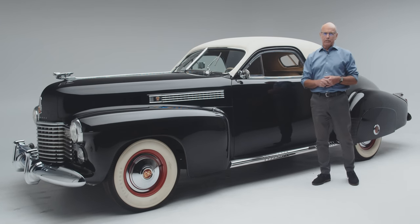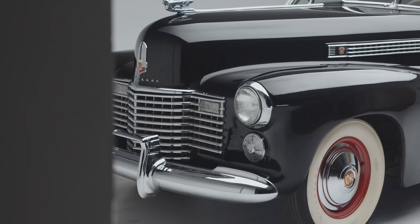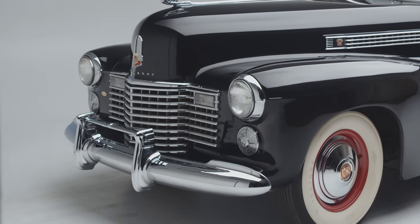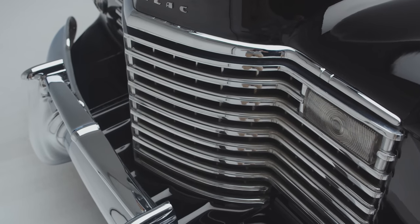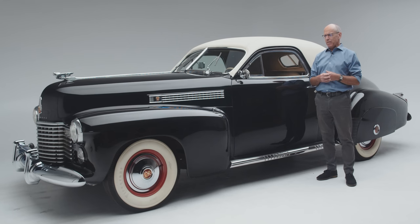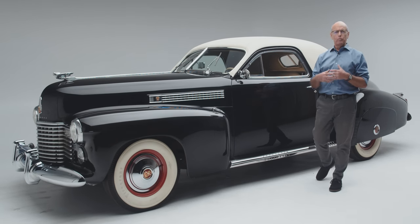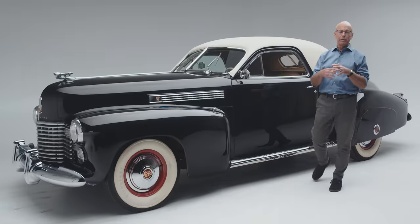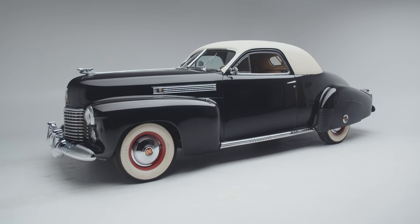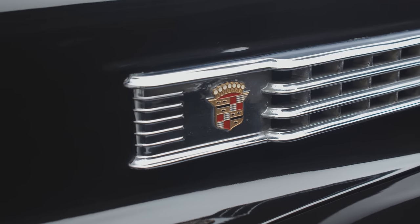1941 was really a banner year for Cadillac. It's the year that they introduced the egg crate grille, which was to be a staple of Cadillac styling even to the present day. 1941 was also when Cadillac really stepped into the modern world — modern styling. It got a little bit more linear, a little longer, a little lower, a little wider — attributes that would come to characterize the car in the future.